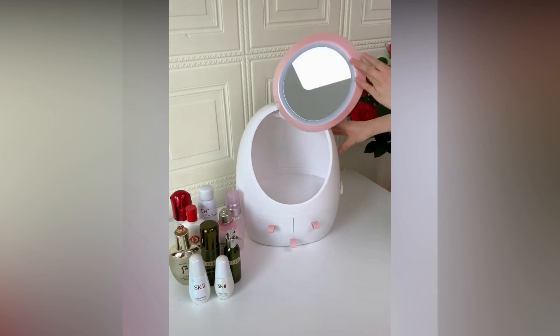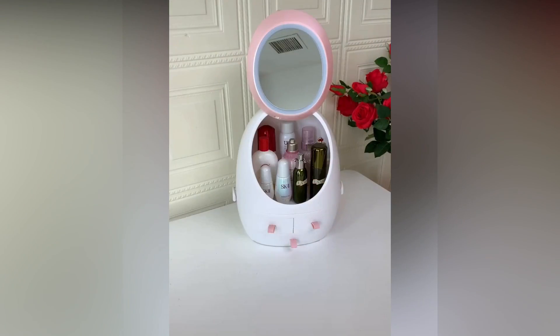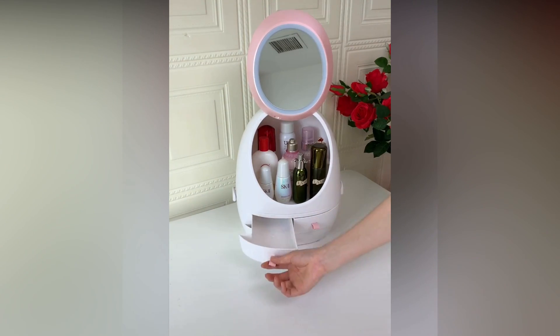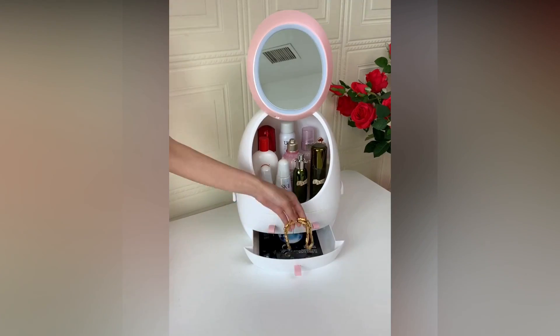Have a look at this amazing makeup organizer that has different compartments to store different things properly, as you can see on the screen. To buy this, check out the link in the description.